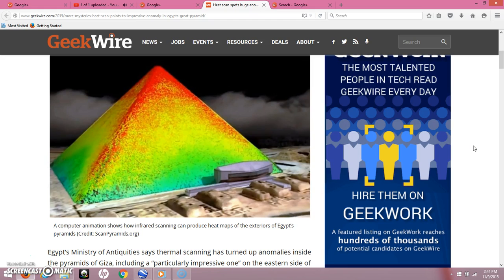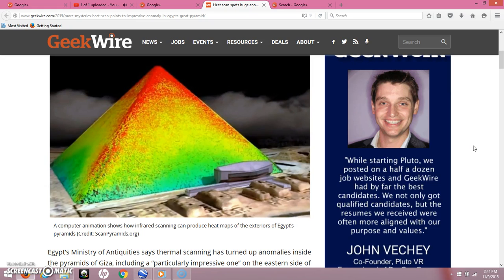Some anomalies were found, and hopefully this will lead to maybe some new discoveries. I think it's entirely possible. I think any news coming out of Egypt and the Great Pyramid is fascinating.